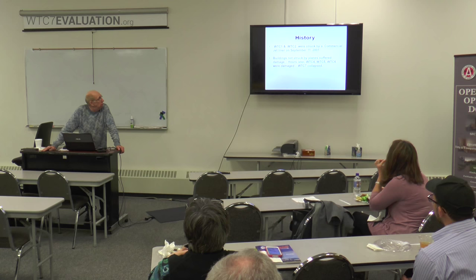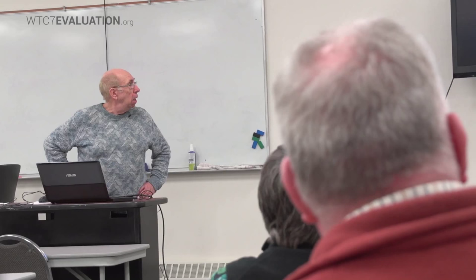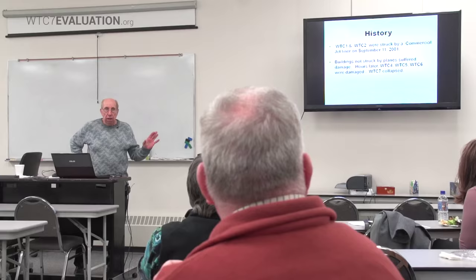The history of this work is that WTC-1 and WTC-2, typically called the Twin Towers, were struck by a commercial jet airliner on September 11, 2001. On the buildings not struck by planes that suffered damage were WTC-4, 5, and 6, which were damaged, and WTC-7 collapsed.